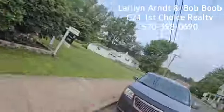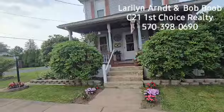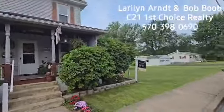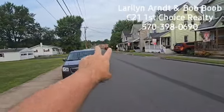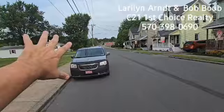Hey everybody, it's Bob Boob the real estate guy. This is a pretty neat house we're going to look at together here. I'm at 355 Locust Street here in Jersey Shore. Here I'm looking west on Locust Street — there's where the middle school is and the Locust Street Elementary School.